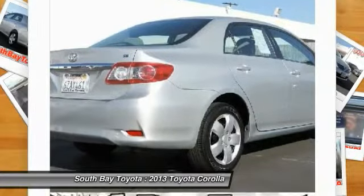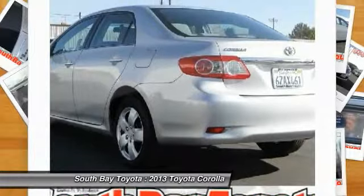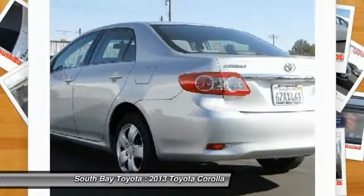Or visit our showroom conveniently located at 18416 Southwestern Avenue, Gardena, California, 90248. Clean Carfax, 1 Owner.